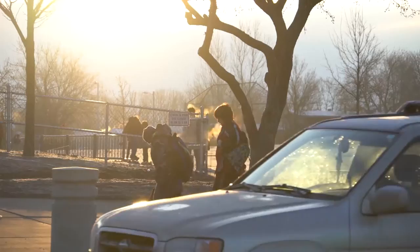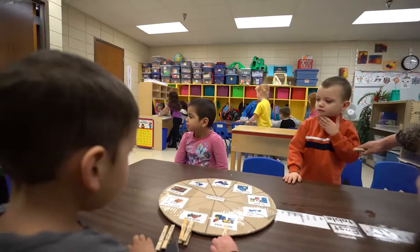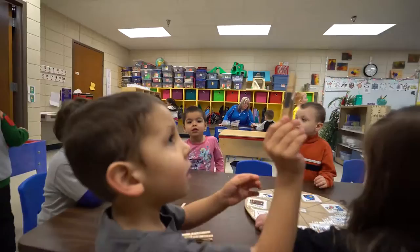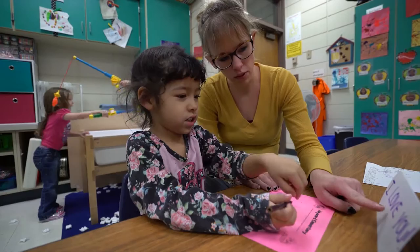We have two blended early childhood classrooms. These two early childhood classrooms have a morning and an afternoon class Monday through Thursday. These classrooms are funded by special education, Title, and Head Start. Our early childhood programs serve students ages three through five, and we currently have approximately 76 early childhood students enrolled. The Sioux Falls School District has chosen the High Scope curriculum for all early childhood classrooms, and instruction is centered on student choice and exploration.